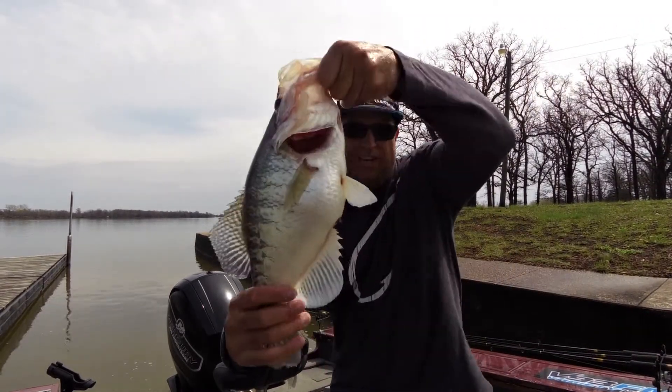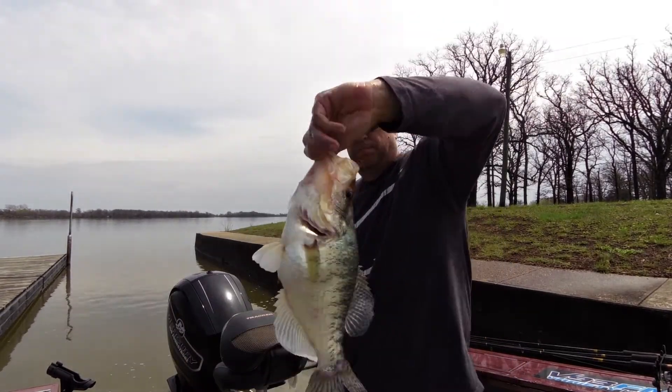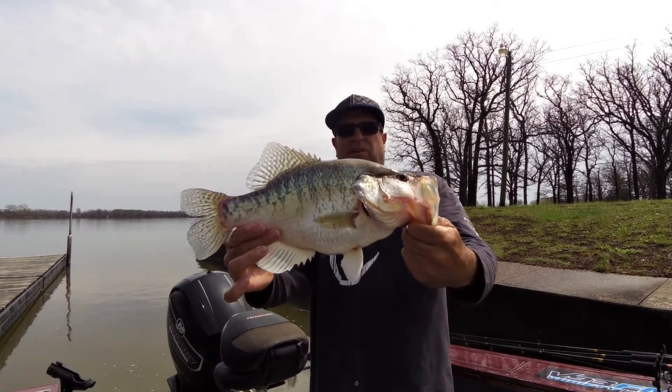I don't want to handle them too much, but look at the belly on that fish. Just a beautiful hog crappie. Look at that fish.